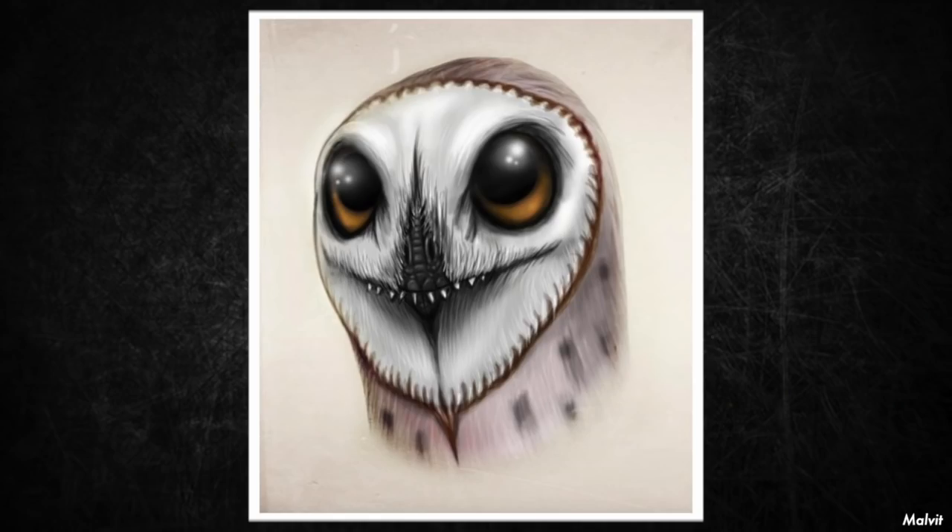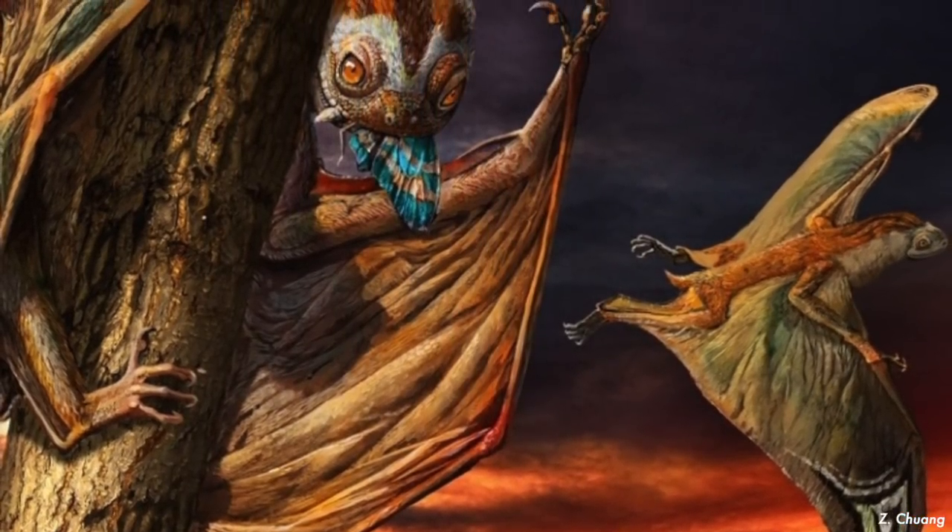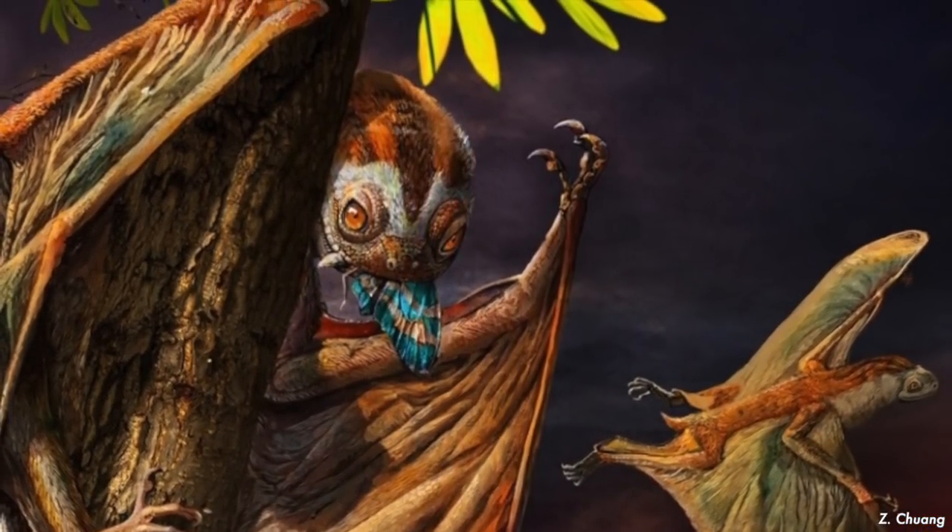Also, because of their eyes, they are thought to have been nocturnal or crepuscular, just like bats. At least some, such as Vesperopterylus, were arboreal with claws suited for gripping tree branches.